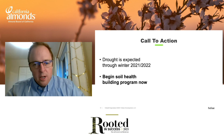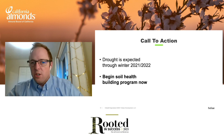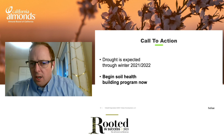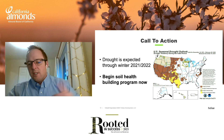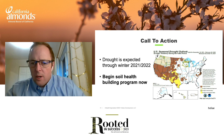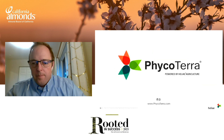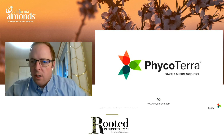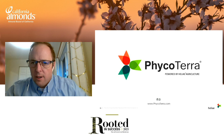The call to action: drought is expected through winter 2021 and 2022 — we're not out of the woods yet. Begin building your soil health program now, especially this spring with that first fertilizer application in late February or March. A recently updated drought outlook extended into April shows the same level of drought persisting through the valley, so we expect continued water challenges in 2022. That's the end of my talk. I'm Dr. Carl Wyant, Vice President of Ag Science at Helia Agriculture. For more information on our products, please visit www.phycoterra.com. Thank you.